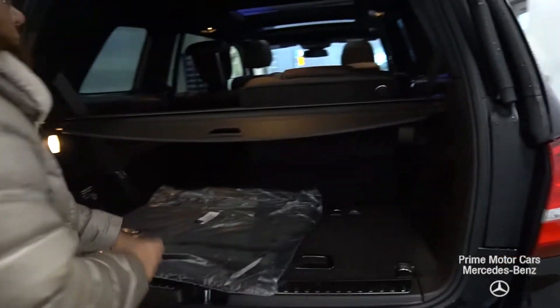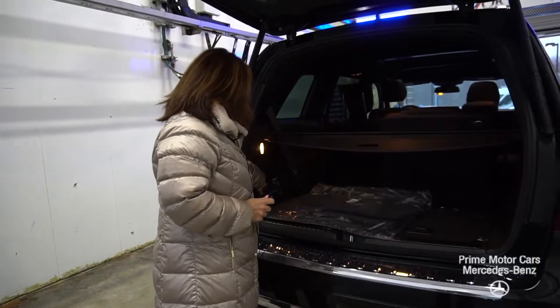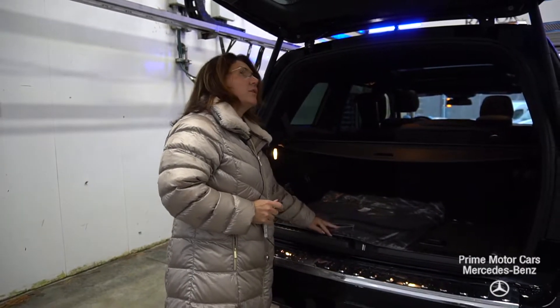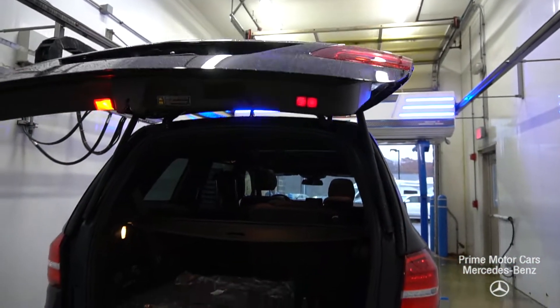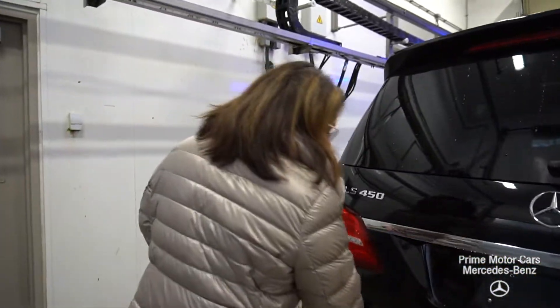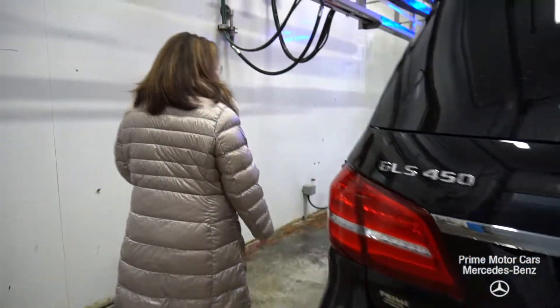You have a beautiful brown MB-Tex interior. I've got a first aid kit, a 12-volt outlet, and privacy cover. I do have an adjustable tailgate — I can lock the vehicle from the back and this is a soft close.